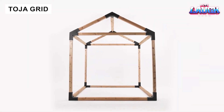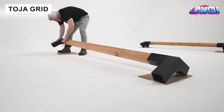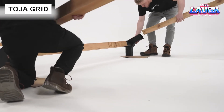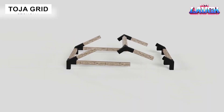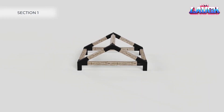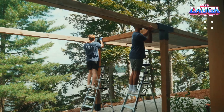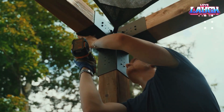Want a gazebo in just one hour? Toya Grid offers smart fasteners compatible with standard 4x4 beams. Durable for 20 years and easily moveable, a set lets you build with nothing more than a ladder and screwdriver — quick, simple, and reliable.